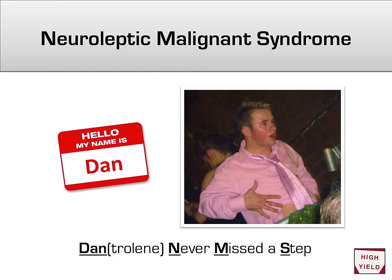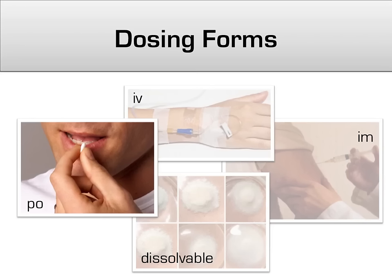How do you treat NMS? The answer is dantrolene, a muscle relaxant. I had a difficult time remembering to correlate dantrolene with NMS until I came up with the phrase 'Dan never missed a step,' to remind me of some dancing guy named Dan who, despite being gross and sweaty, is actually a pretty good dancer and never misses a step — so now we have Dan correlated with NMS. Alternatively, dopamine agonists such as bromocriptine can be used.